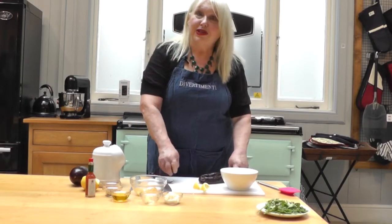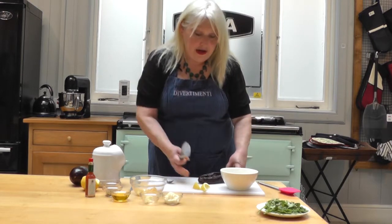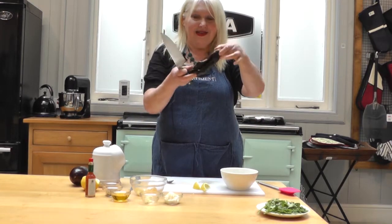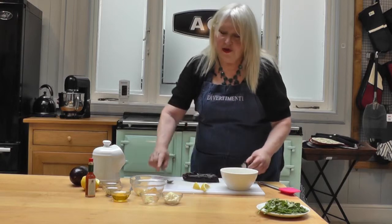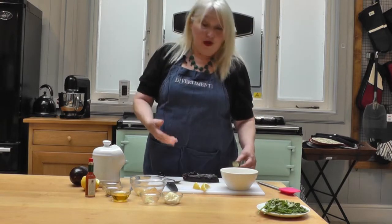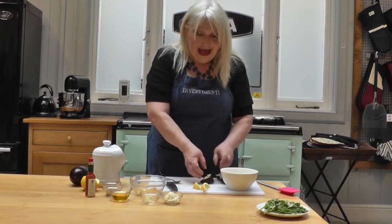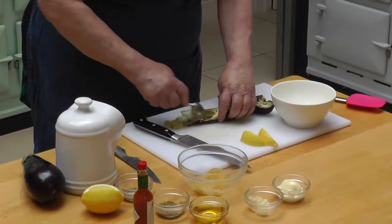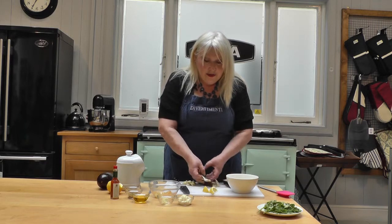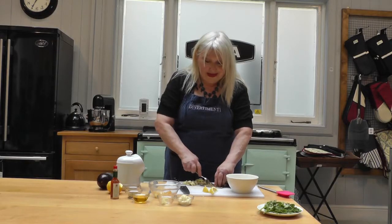I'm going to make chatzilim, which is Israeli aubergine salad. Here we have one really well roasted, nice and soft aubergine. The reason I chose it is because Jews from all over Eastern Europe — Russia, Romania — all of these places all make aubergine salad. And in the Middle East too. Jews from all over the Middle East make aubergine salad and the Arabs too. So to me, it is a kind of happiness, peaceful salad. It's the salad for all of us and it's so delicious.